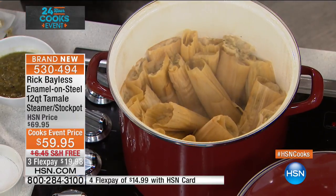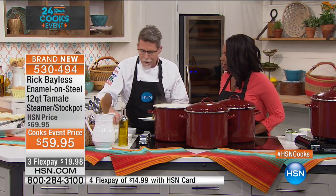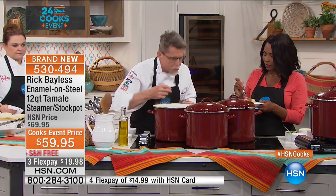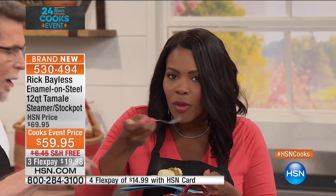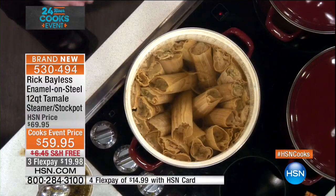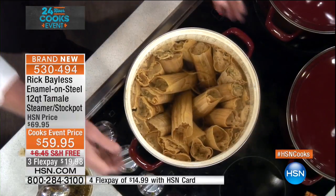Nobody makes just one tamale — you've got to do a lot of them. Chef Bayless adds a little salsa and offers a taste. Inside is a green chili chicken filling — the kind of tamale you'll find people eating all over central Mexico. The pot has a rack in the bottom; you put the water in the bottom and stand the tamales upright. They come out perfectly moist — not dried out at all.